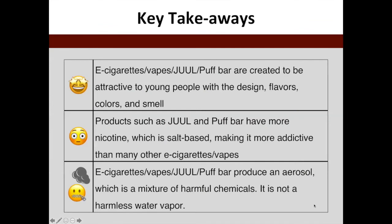Here are some key takeaways. We know that companies are trying to make these devices as attractive to young people through discrete design, flavors, and colors. Products such as Juul and Puff have more nicotine, and they've been able to deliver more nicotine in a less invasive way by using the salt-based nicotine formula. And lastly, this is not a vapor or water vapor — this is an actual aerosol, a mixture of harmful chemicals. We're going to talk about how this all affects your health in some upcoming slides.